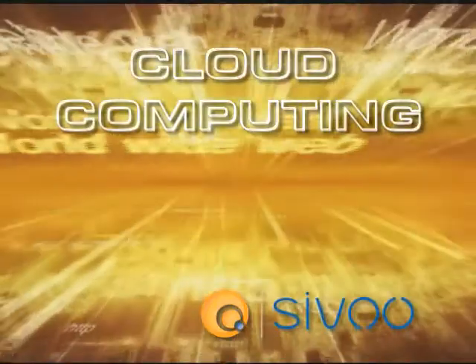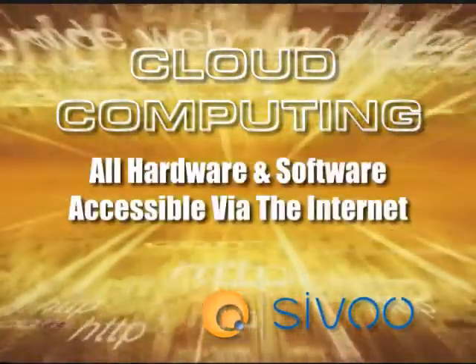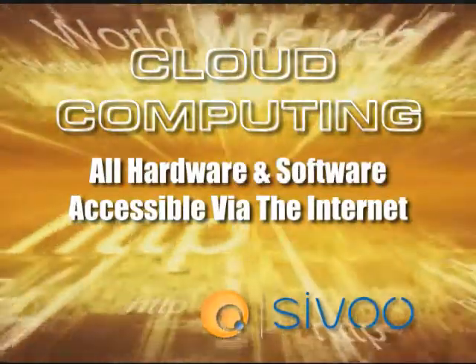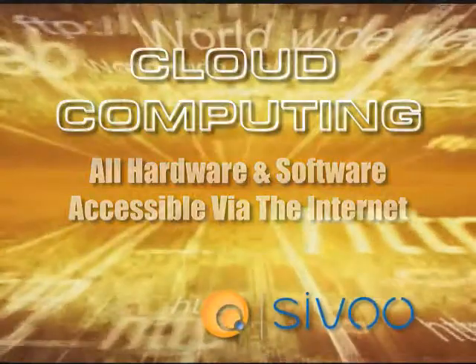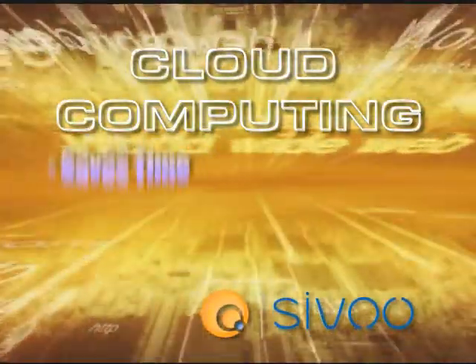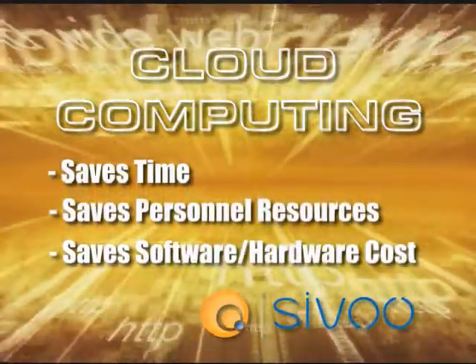Another benefit CIVO has incorporated into its total solution is the use of cloud computing. Cloud computing gives our clients the ability to use software and data on the internet, or in the cloud, as if it were their own hard drives without ever having to buy costly video encoding software and hardware. The result is a cost-effective solution that saves our clients time, personnel resources, software, and application purchase costs.